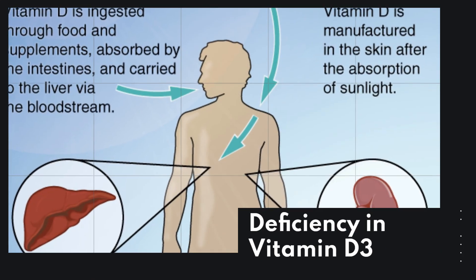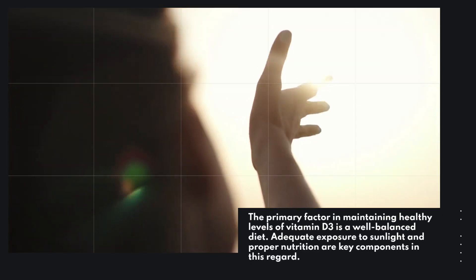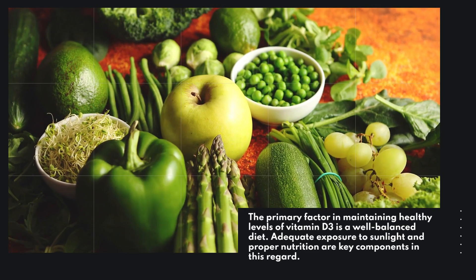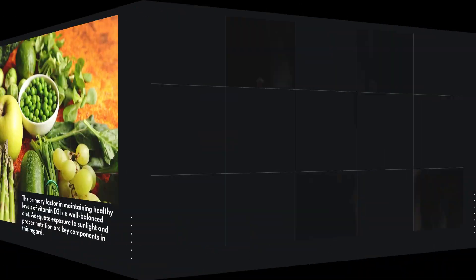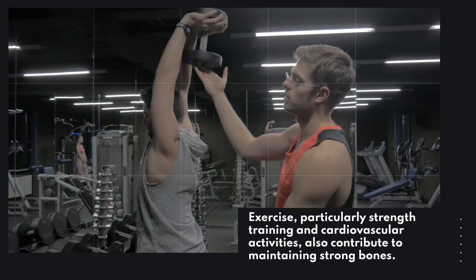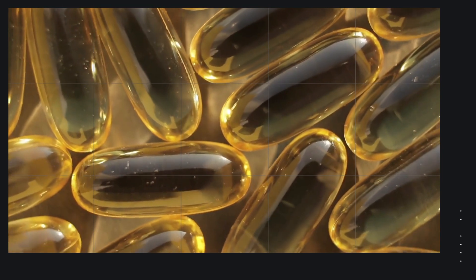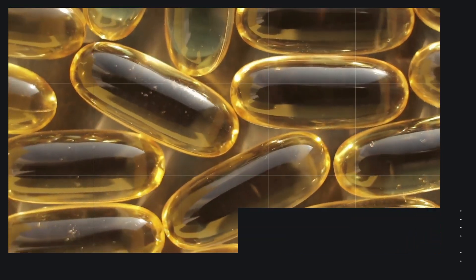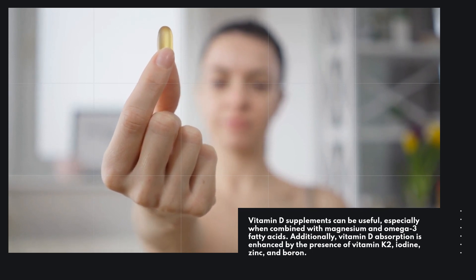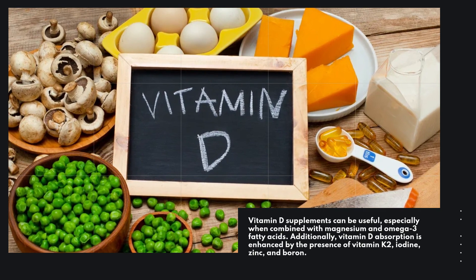The primary factor in maintaining healthy levels of Vitamin D3 is a well-balanced diet. Adequate exposure to sunlight and proper nutrition are key components in this regard. Exercise, particularly strength training and cardiovascular activities, also contribute to maintaining strong bones. Vitamin D supplements can be useful, especially when combined with magnesium and omega-3 fatty acids. Additionally, Vitamin D absorption is enhanced by the presence of Vitamin K2, iodine, zinc, and boron.